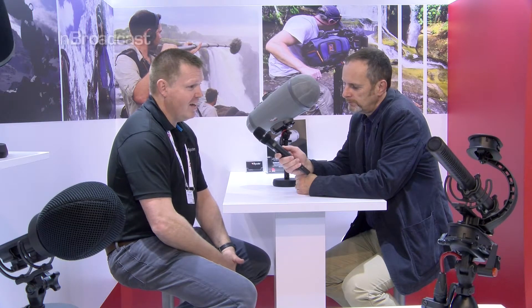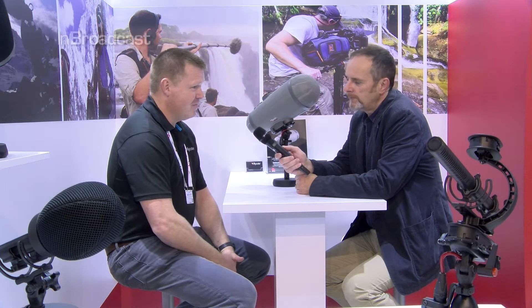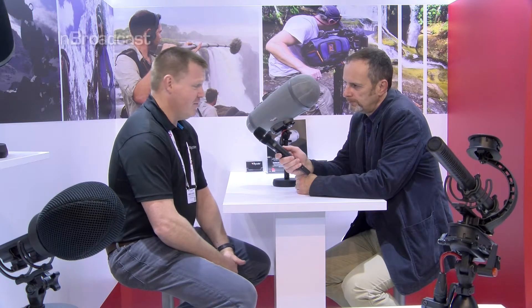The wind protection a windshield offers depends on how strong the wind is blowing. If there's very little wind, you won't get 40 or 50 dB of wind noise protection, but you will if you've got a very strong wind.